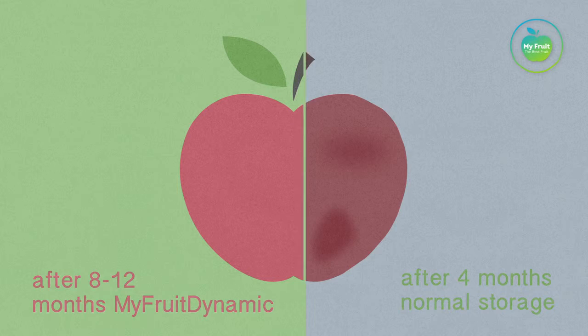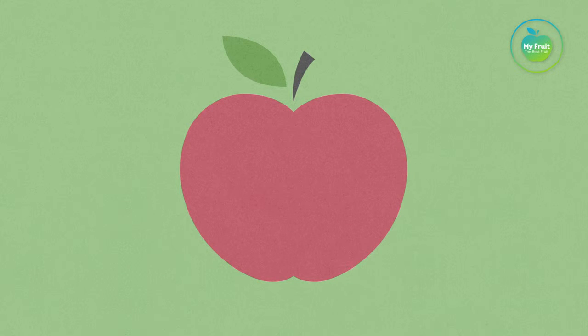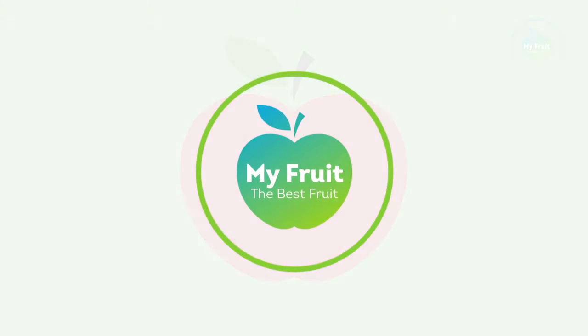Think of what that means for your business. This way, the consumer will also say, MyFruit, the best fruit.